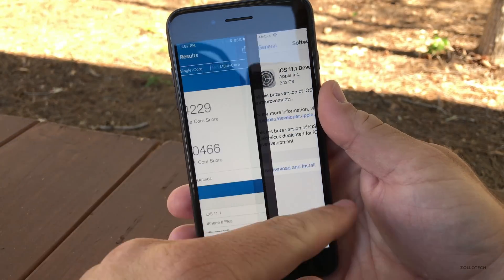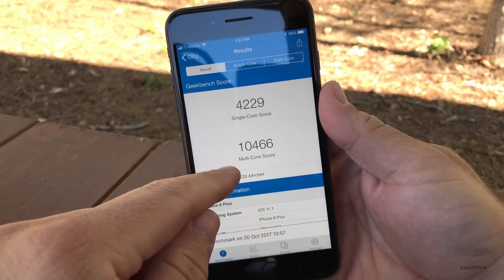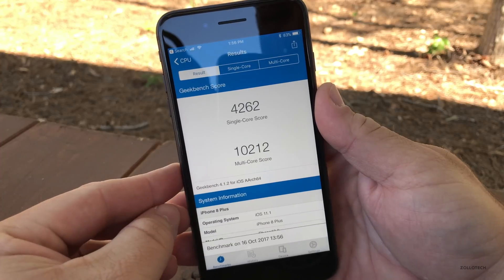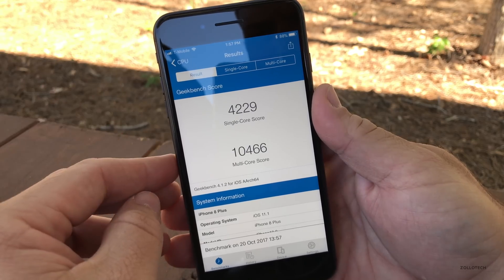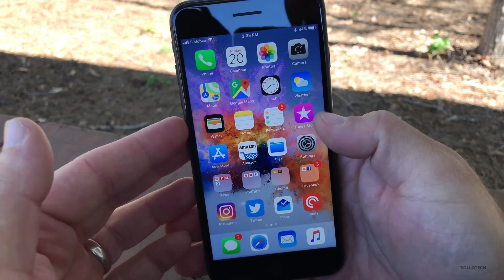I did run a Geekbench, so let's take a look at it. Here we have 4,229 for single core and 10,466 for multi-core. The previous beta had a little bit lower scores for the multi-core and similar single core scores, so I wouldn't really expect to see anything different there.